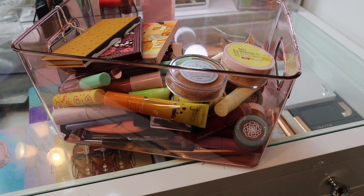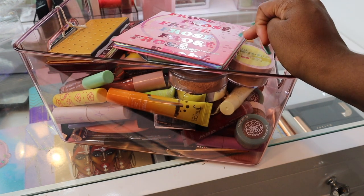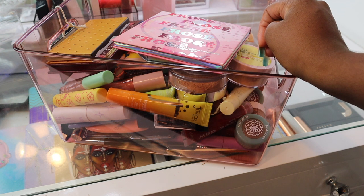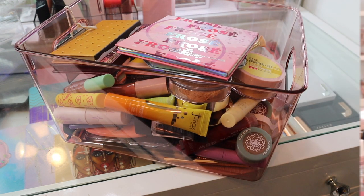That is everything I'm decluttering from my collection. I'm not decluttering any eyeshadow palettes because I only buy ones I know I'll like, and I haven't been buying too many, so I haven't felt the need to declutter any. I hope you guys enjoyed today's declutter — this was my first declutter video on my channel. Let me know your thoughts down below, because I know some of you are going to be like 'girl, why did you declutter that?' See you guys in my next video!